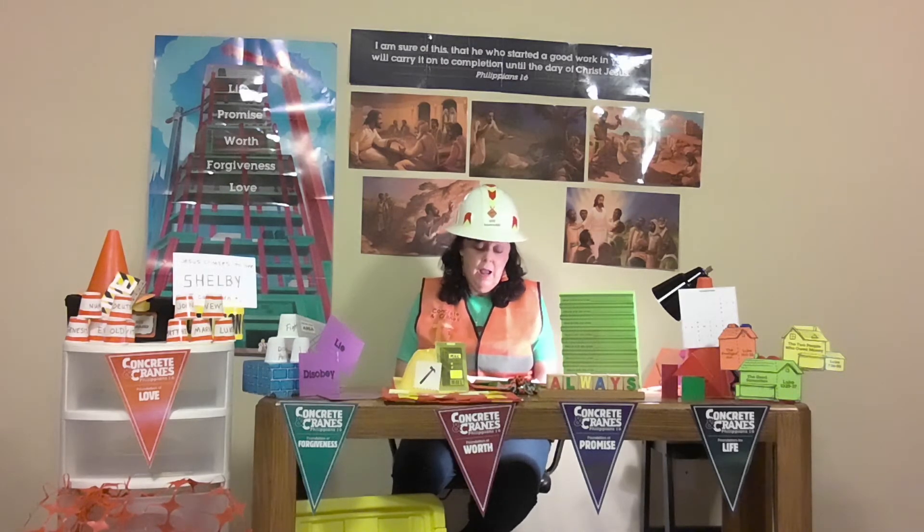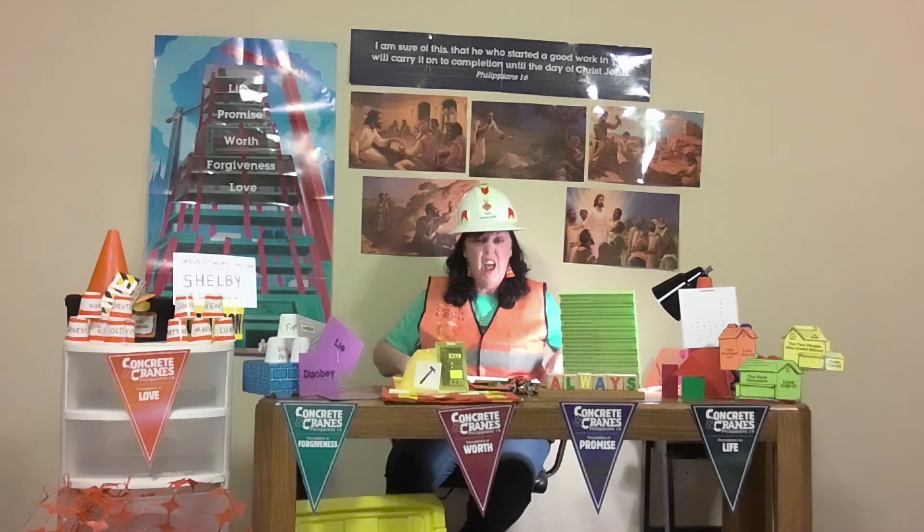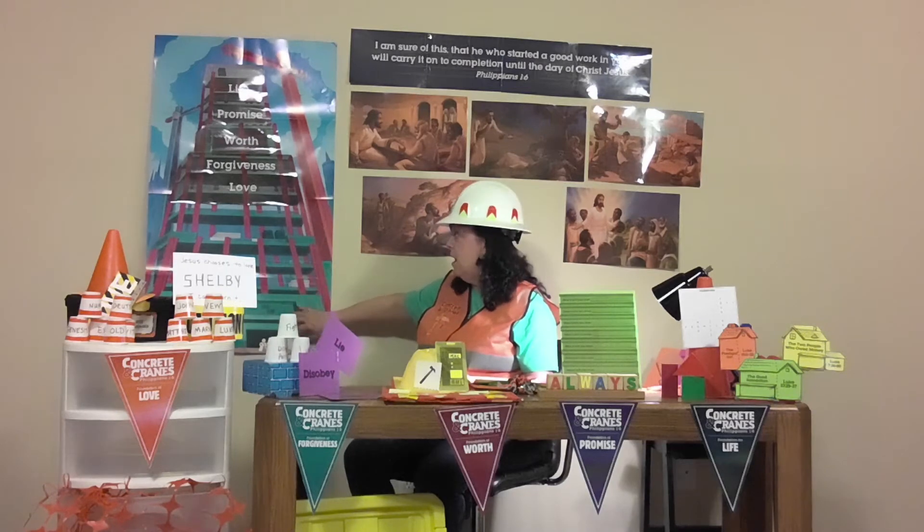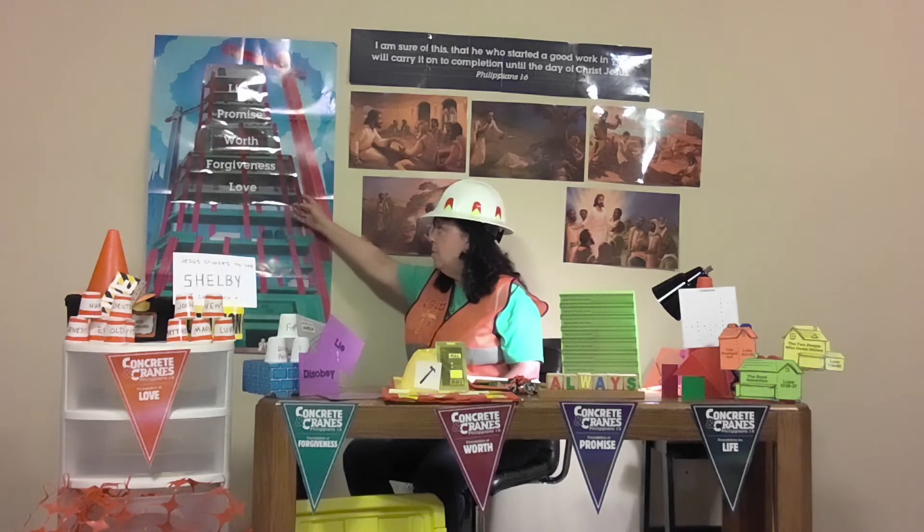Today's story is about when Jesus called Matthew the tax collector to follow him. Matthew left everything behind and followed Jesus, then had a banquet. Jesus' disciples came, the Pharisees were there grumbling and complaining because Jesus was eating with tax collectors and sinners. Jesus told the Pharisees he had come not for the righteous but for sinners. The point for today's Learn It time is for kids to discover that Jesus chooses to love me — I can't earn it. The tool we add to our focal wall today is the foundation of love.